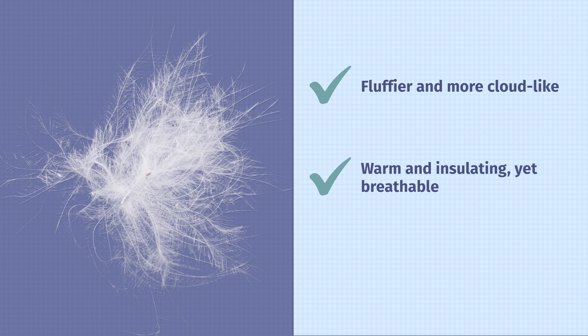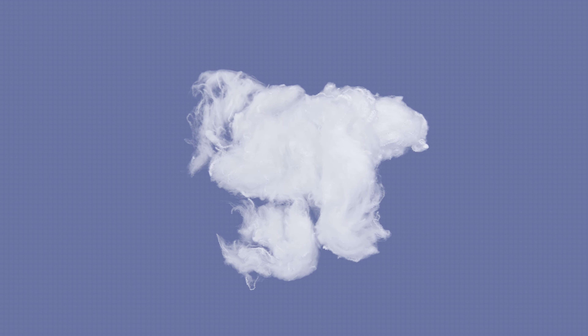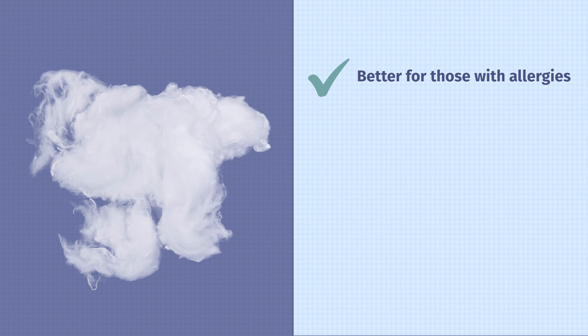Now, which one of these types of comforters should you get? A Down Comforter is going to be a better option for those who like something fluffier and more full — if you like sleeping under a cloud, go for a Down Comforter. In general, a Down Comforter is also going to be warmer than a Down Alternative, but at the same time more breathable. If you want something warm and insulating but that doesn't make you overheat at night, go for a Down Comforter. And if you want something that's going to last a good amount of time, a Down Comforter is probably the better choice as well.